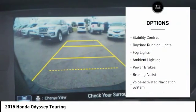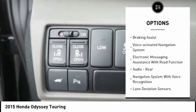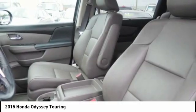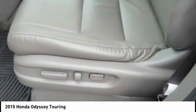Traction control, stability control, daytime running lights, fog lights, ambient lighting, power brakes, braking assist, voice-activated navigation system, electronic messaging assistance with read function, audio, rear.